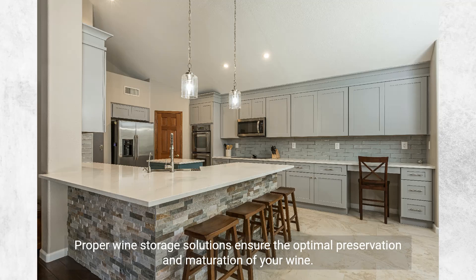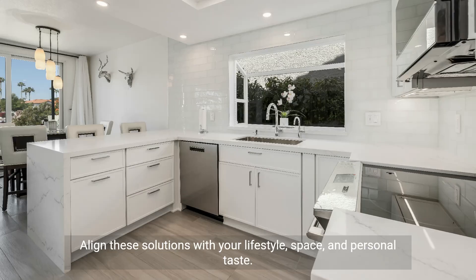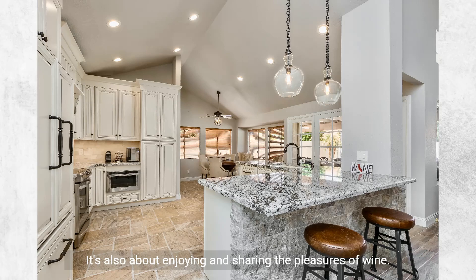Proper wine storage solutions ensure the optimal preservation and maturation of your wine. They also add a sophisticated touch to your kitchen decor. Align these solutions with your lifestyle, space, and personal taste. Wine storage is a celebration of the wine culture and a testament to the joys of culinary and social experiences. By incorporating wine storage into your kitchen, you create a space about more than just cooking and dining — it's also about enjoying and sharing the pleasures of wine.